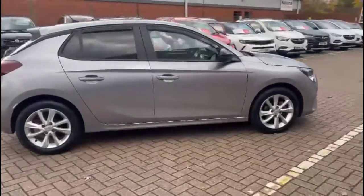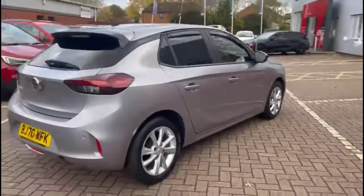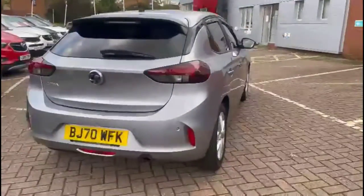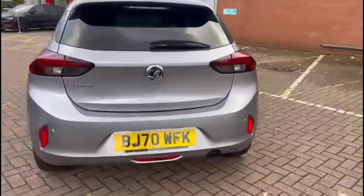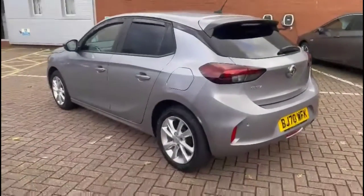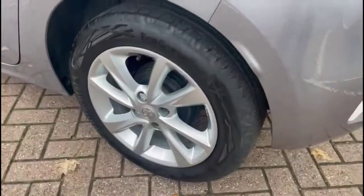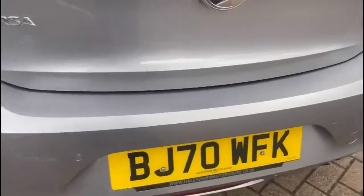It comes with many features including full LED headlights, colour-coded dual handles and contrasting black mirrors, rear spoiler with integrated LED brake lights and rear fog lights, stylish 16-inch 8-spoke alloy wheels, and rear parking sensors.